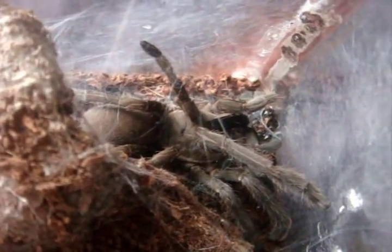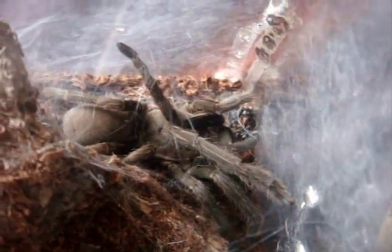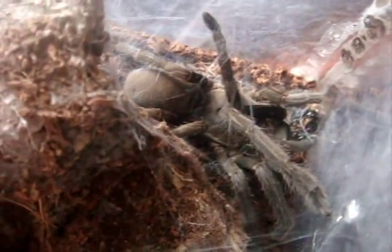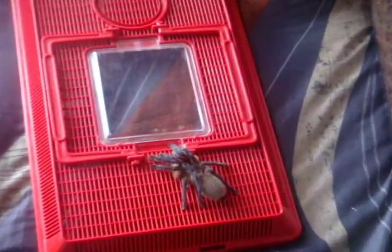Next one here is a Phlogius crassipes, the Queensland Whistling Tarantula from Australia. This is a 4-inch female named Nicole. I got this one out especially for all you viewers.